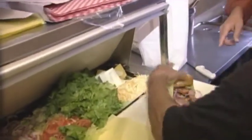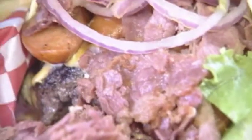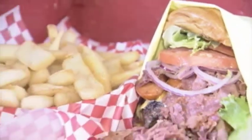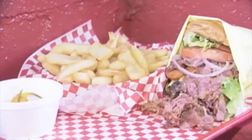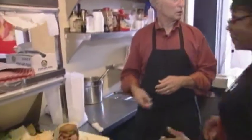Here we are with a Whipper Burger right here. That is beautiful. Can everybody see what that is? The burgers, the patties, the onions, the pastrami, the hot links on a Brioche bun. American and Swiss cheese on a Brioche bun — what's better than that? So that's it, we're wrapped.